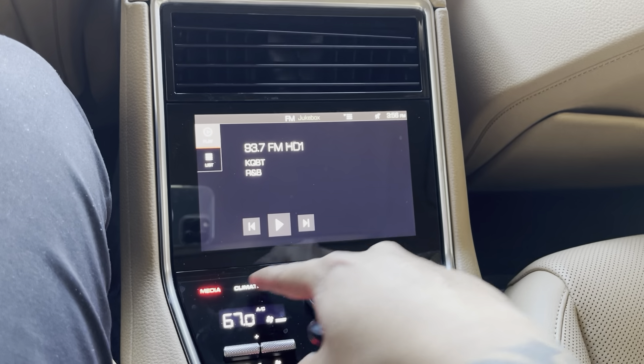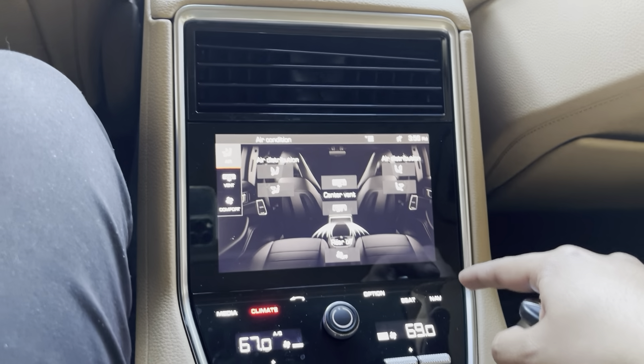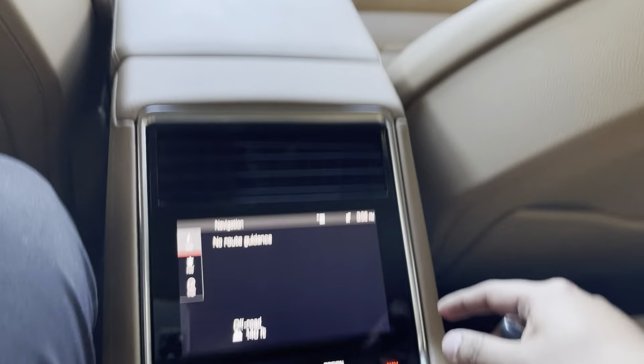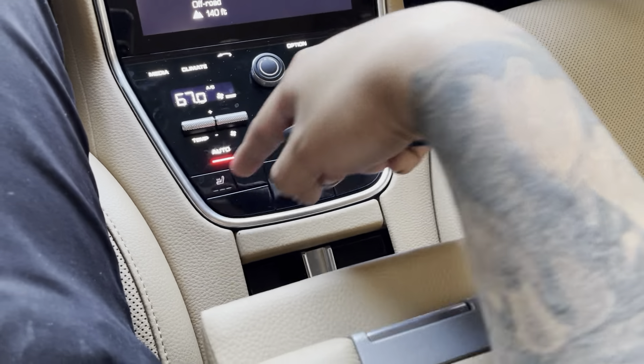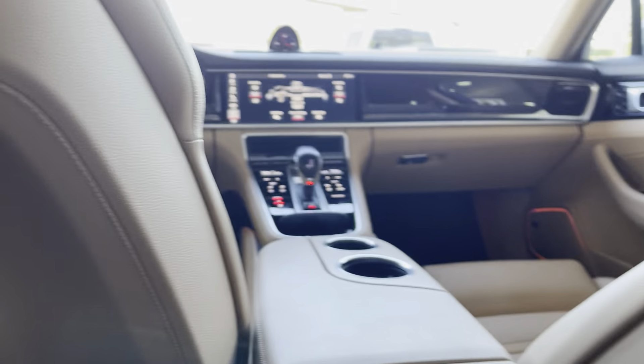Media and climate controls, as you can see. Navigation — I believe you can actually pass control to the front driver. Heated seats for both seats in the back as well. Beautiful vehicle.